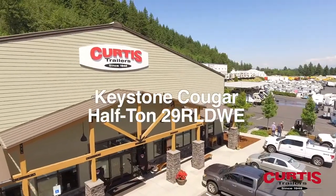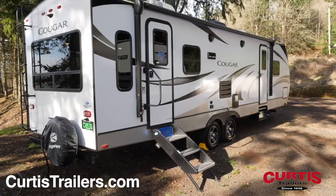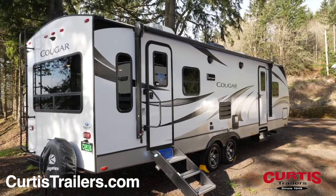Proudly announcing the brand new Keystone Cougar 29RL-DWE, the half-ton travel trailer ready to take on the road ahead.